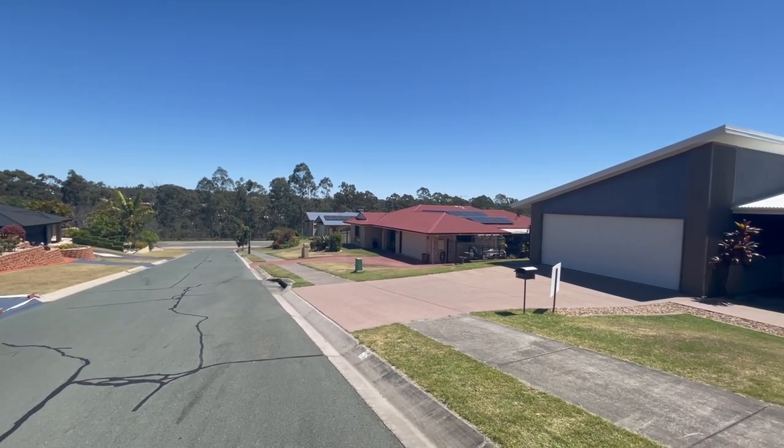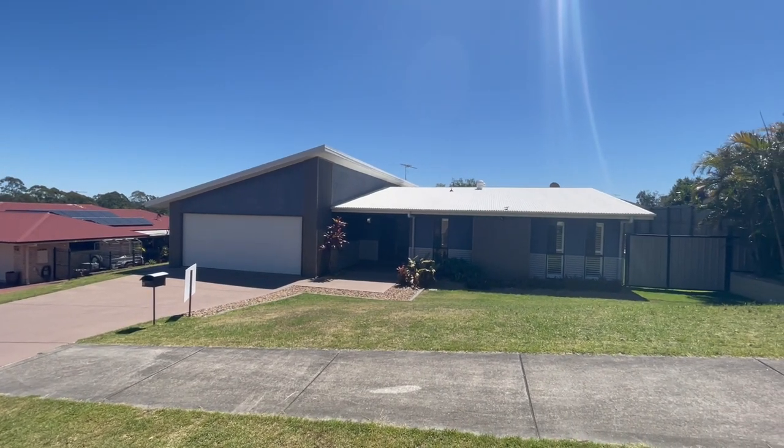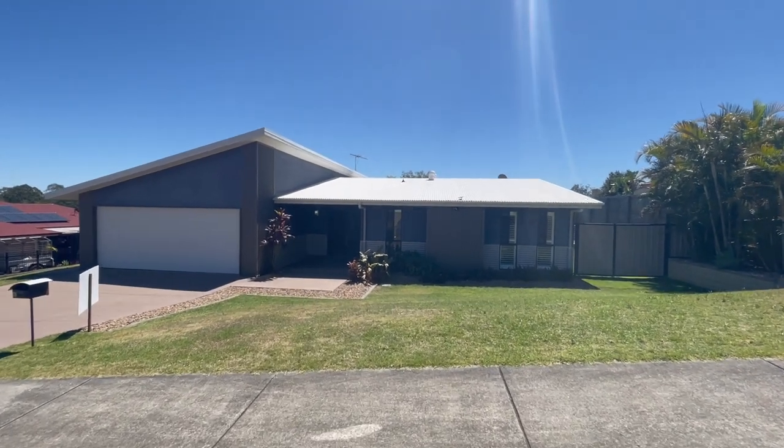Good morning, folks. Tank Lee here from HouseQuest Real Estate at this amazing new listing, 6 Chesterfield Place, Flinders View. Where else but in the view — everyone loves this area.